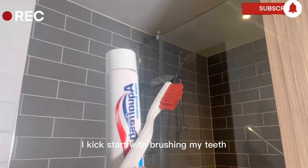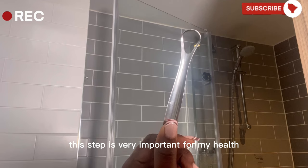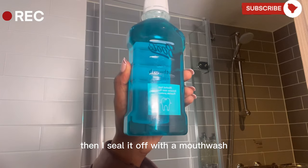I kickstart with brushing my teeth and then going in with my tongue scraper. This step is very important for my health because it basically scrubs my tongue. Then I seal it off with a mouthwash.